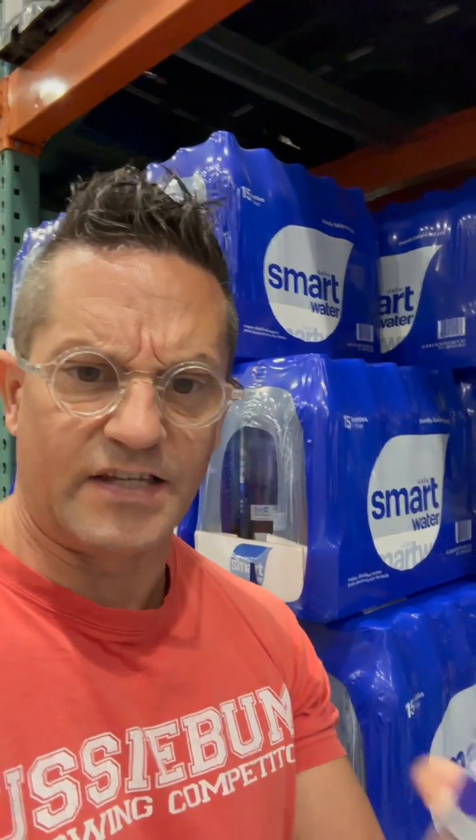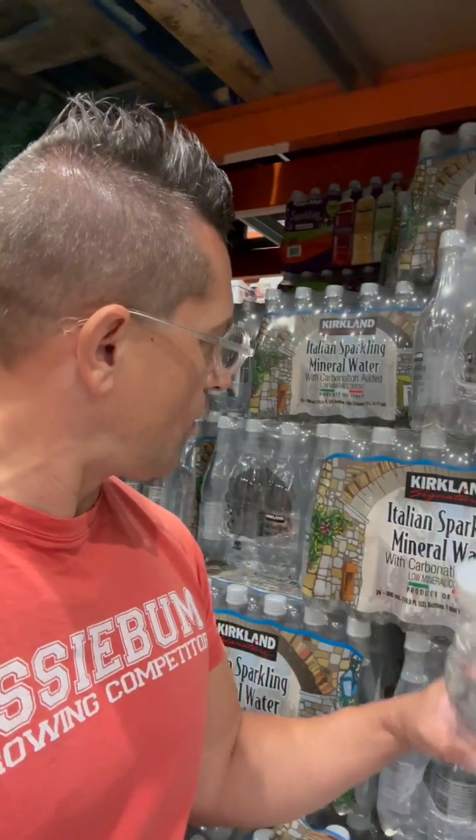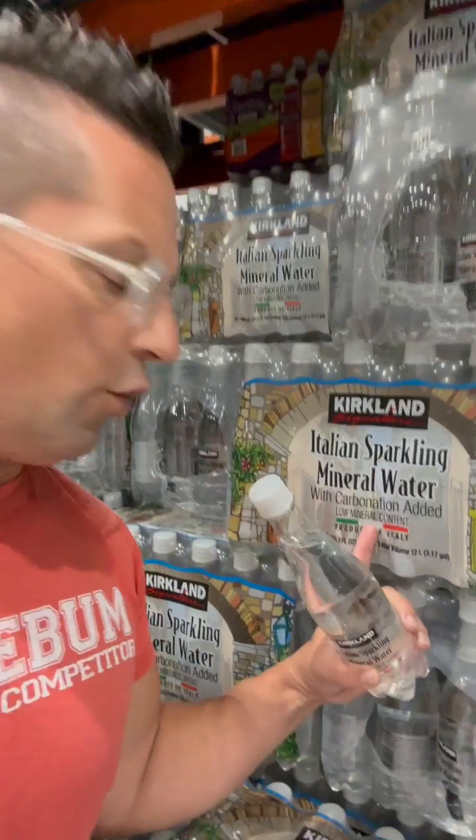Everybody knows Smart Water, and they're saying electrolytes for taste, so you would think they have tons of electrolytes added. And the other one is the Curtin Signature Italian Sparkling Mineral Water, and it even says low mineral content. So the question is, which one has more electrolytes?